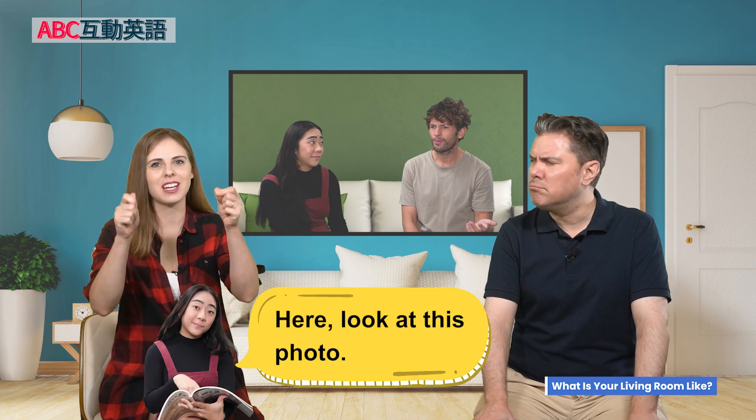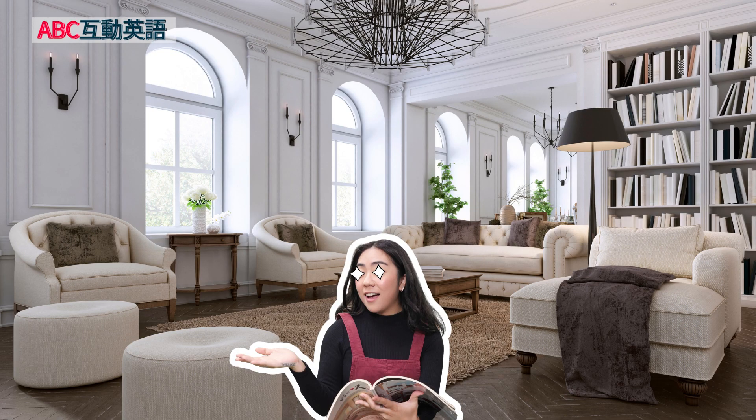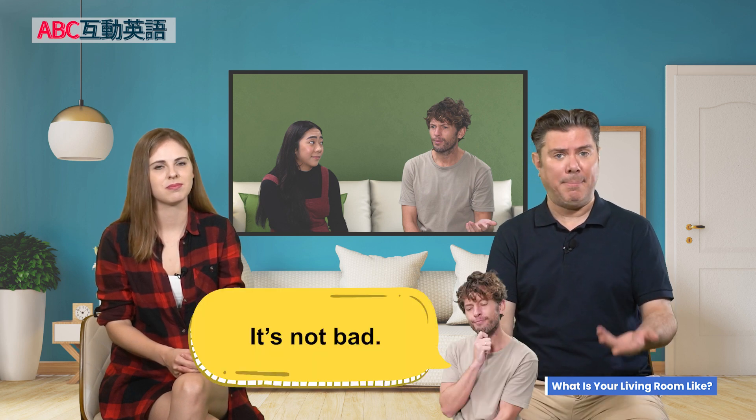Back to the dialogue. Michelle is trying to explain what she means by saying, 'Here, look at this photo. It has the perfect living room.' So for her, this photo is the perfect living room — everything that she wants, and that's what she's trying to make her living room look like. Although for her it might be the best living room, it seems that Chuck is not that impressed. He says, 'It's not bad.'